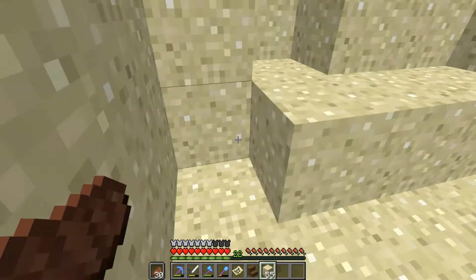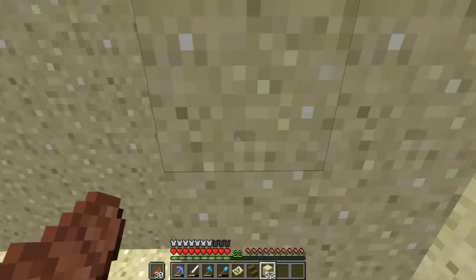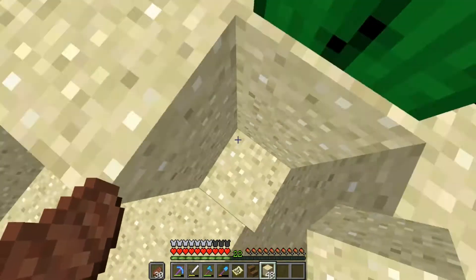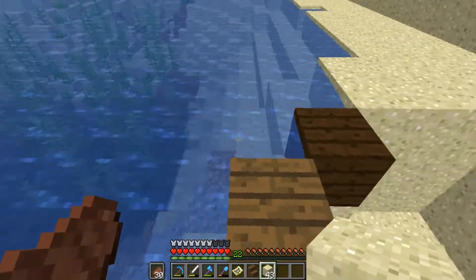Another Heart of the Sea! We got some more iron, gold, cooked salmon, prismarine — could use that prismarine actually — and cooked cod and salmon. Nothing much, but I'll take it. We got a Heart of the Sea though, so that's pretty good. So we can make two conduits then. I'm gonna leave the chest up just in case anyone wants the cooked fish.